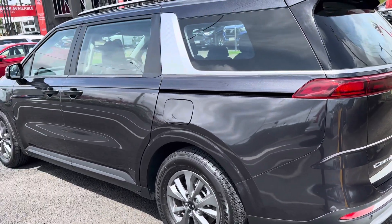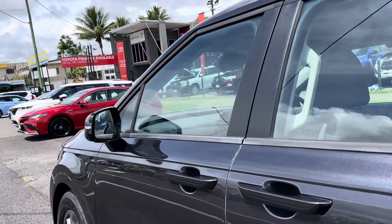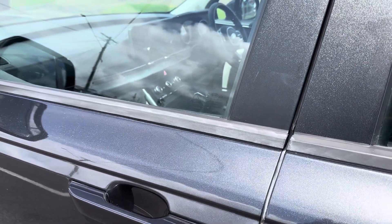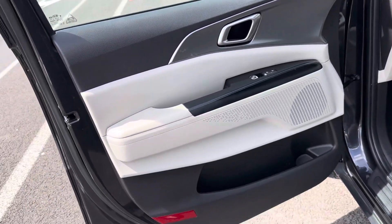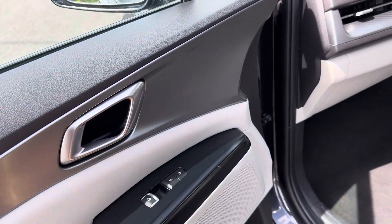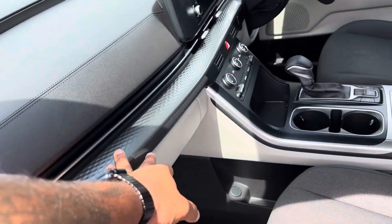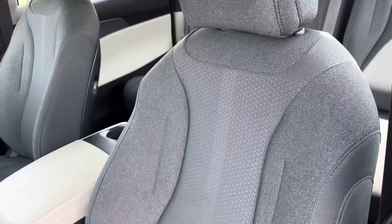Going through the interior on the passenger side — you've got the beautiful cream door trims, power windows, and lock and unlock system for the vehicle. All looks nice and tidy, trims are clean, and the fabric seats look good.